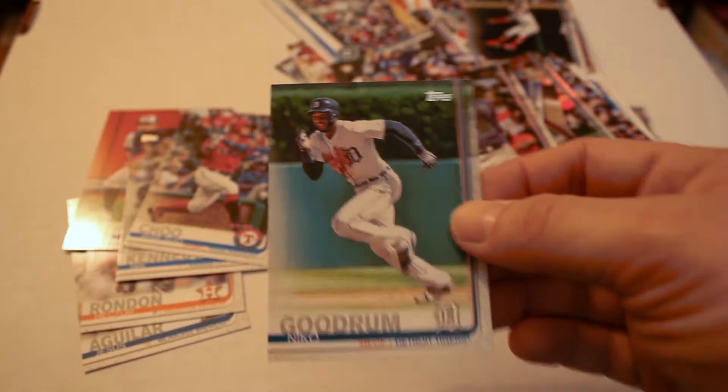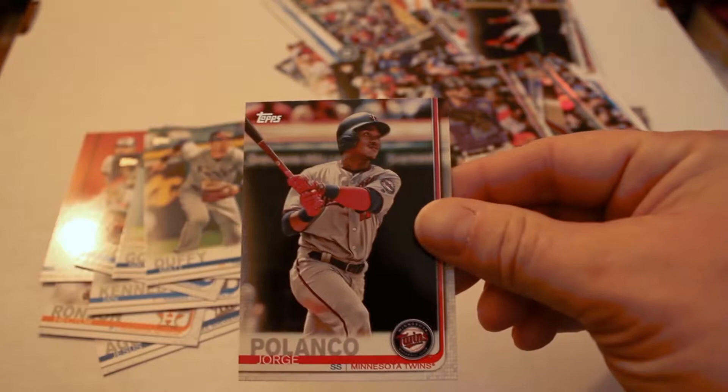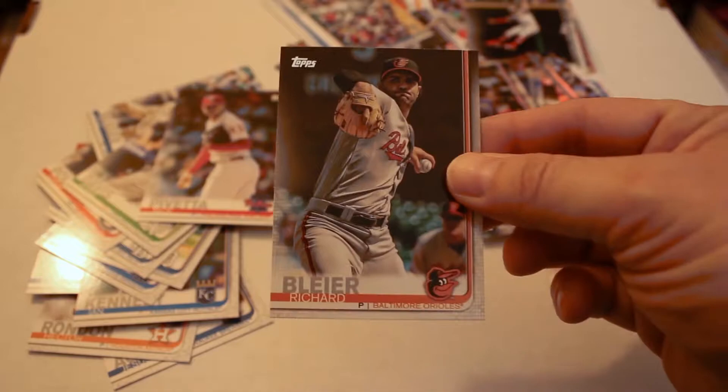Randall Grichuk, Ian Kennedy, Shin-Soo Choo, Nico Goodrum — everybody likes some Goodrum — Matt Duffy, Jorge Polanco, Kyle Seager, Chris Davis, Nick Pivetta, Richard Bleier, Austin Hedges, and finally Hunter Strickland.